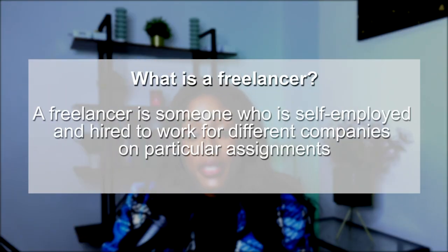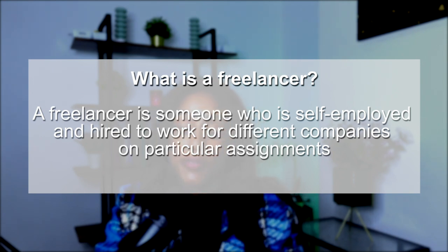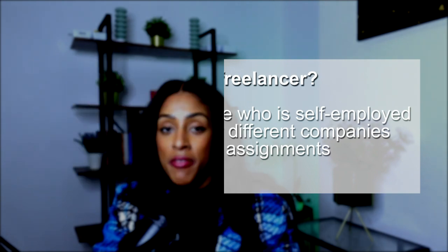Let's start off by talking about what a freelancer is. By definition, a freelancer is someone who is self-employed and hired to work for different companies on particular assignments. Sometimes contracts are three months, four months — my longest contract has been 10 months.